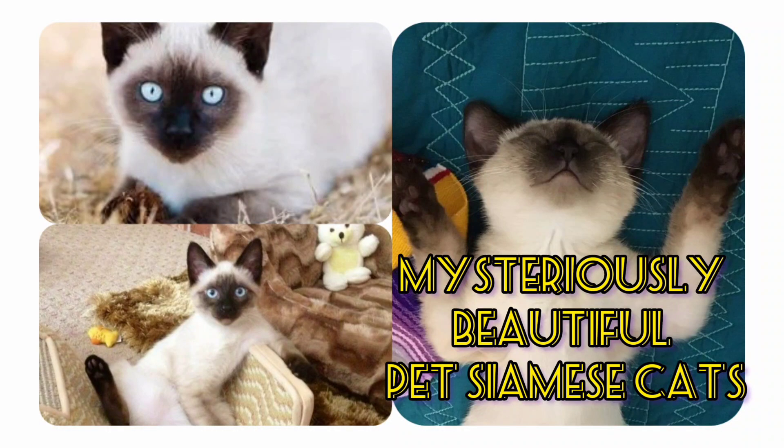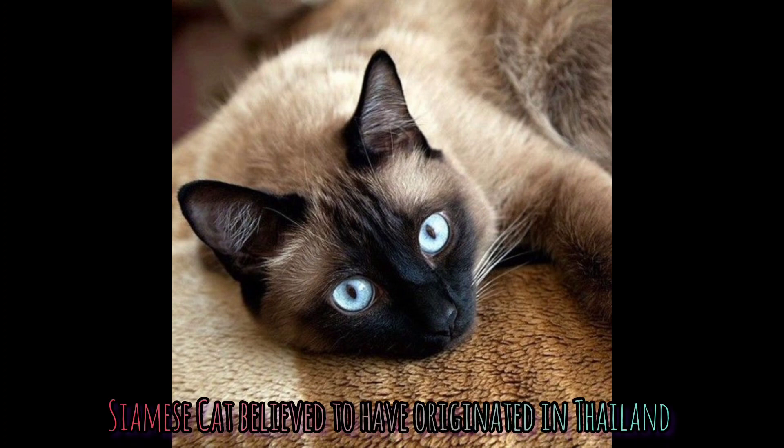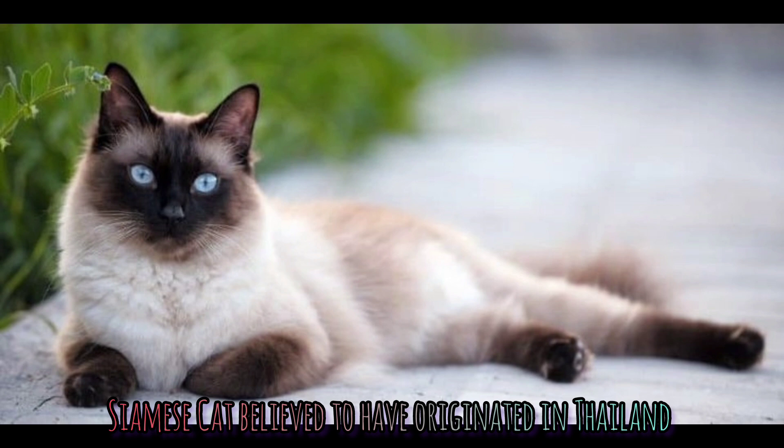Hi, welcome back to my YouTube channel. You can subscribe down below, give us a like and share. As you can see, these are Siamese cats.